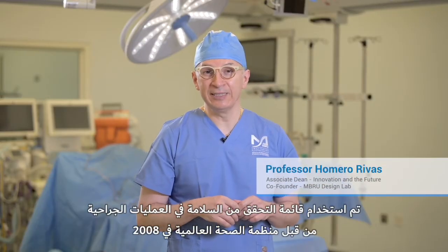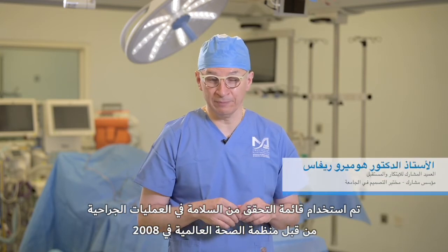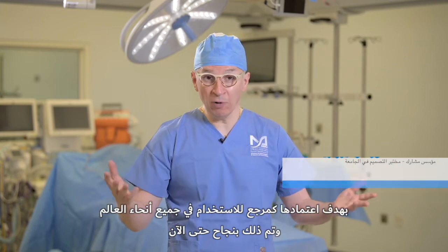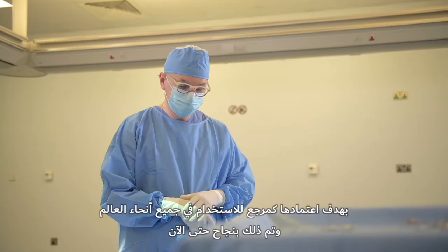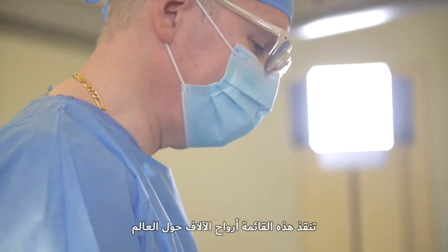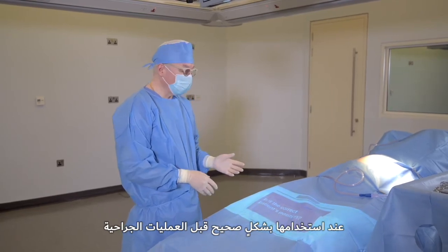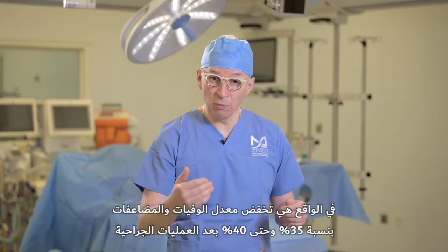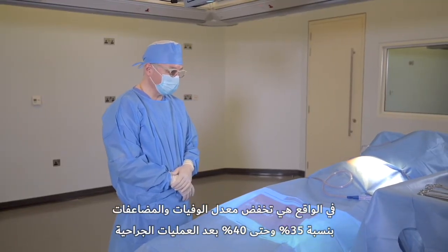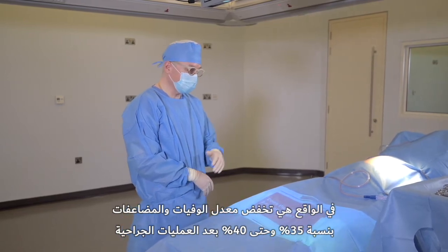The surgical safety checklist was implemented in 2008 by the WHO. Its goal has been to implement it around the world, and they have been very successful about doing that. This has saved thousands of lives around the world when properly used before an operating procedure. It actually reduces morbidity and reduces mortality up to 35, even 40%, after an operating procedure when implemented correctly.